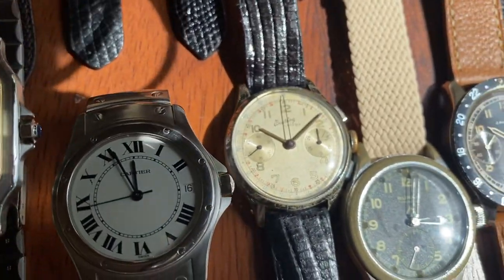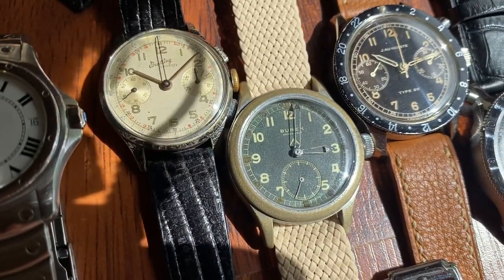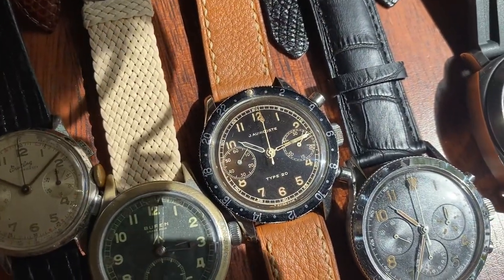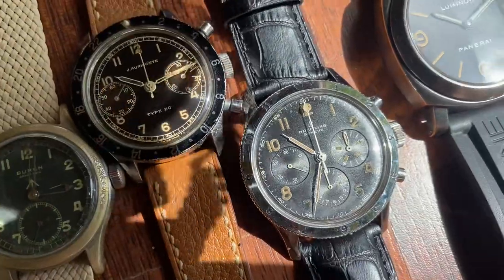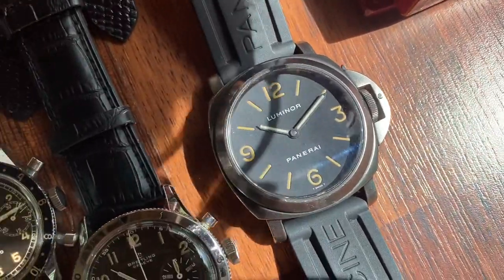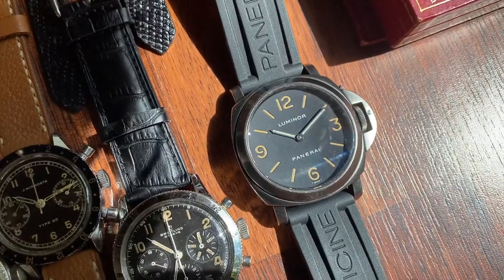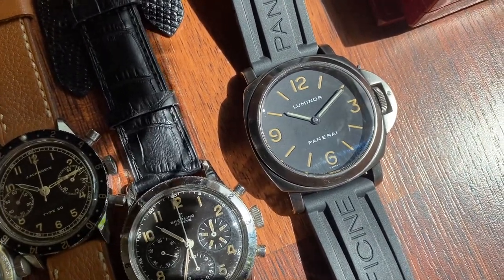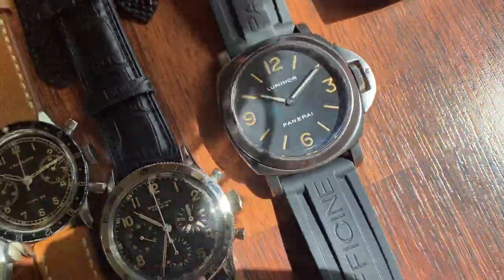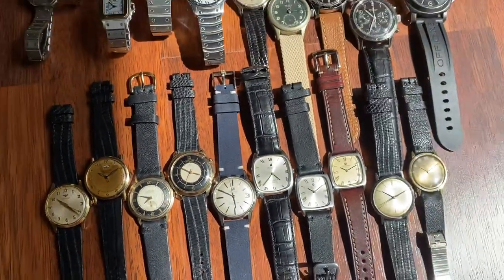Next we've got a Breitling Cadets chronograph, then a pure Dirty Dozen — British military World War Two issue. Then a Jewell Auricles Type 20, a Breitling 765 AVI, and lastly a Panerai from 1998 — an A-series in black PVD, the PAM 009. These are quite rare and collectible because of the tritium dial, which was only in production for about a year and a half for the A and B series.